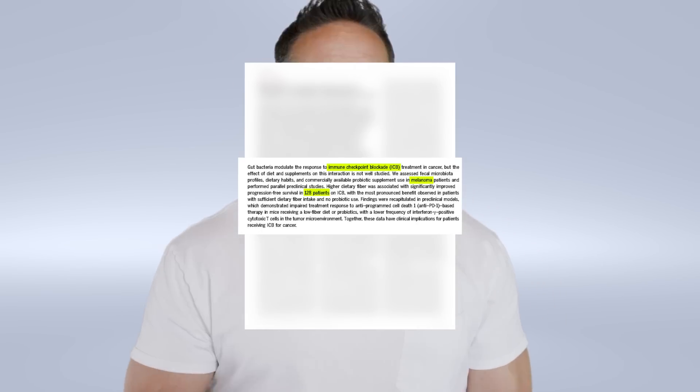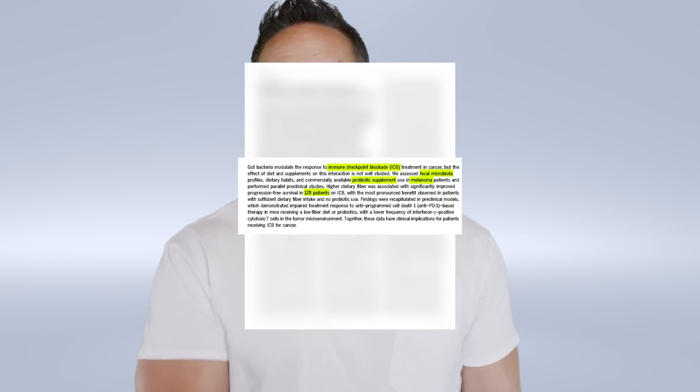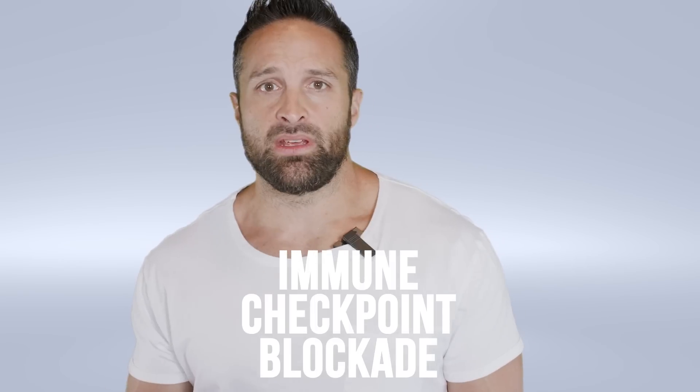They were looking at things like the gut microbiota, supplementing with probiotics, prebiotic fiber intake, and how those things affected it. They also had another arm where they did a little bit more invasive stuff with mice. You might wonder how that's going to play in, but it's pretty cool what they did. So first off, what is immune checkpoint blockade or ICB therapy?